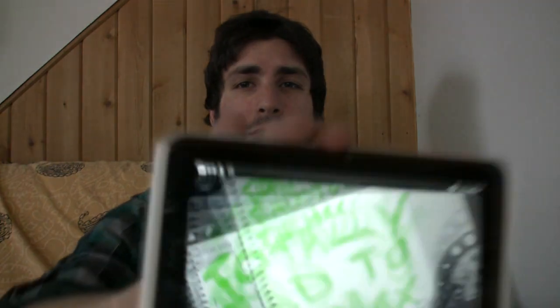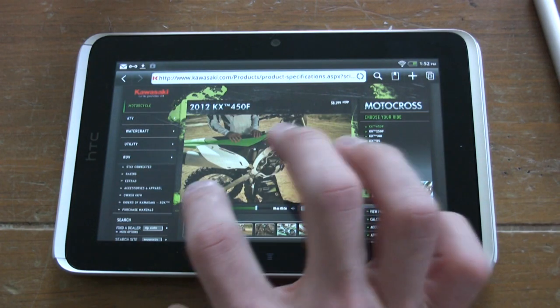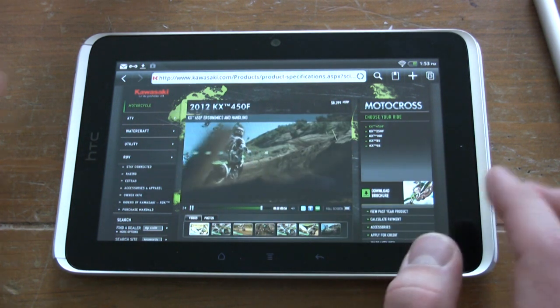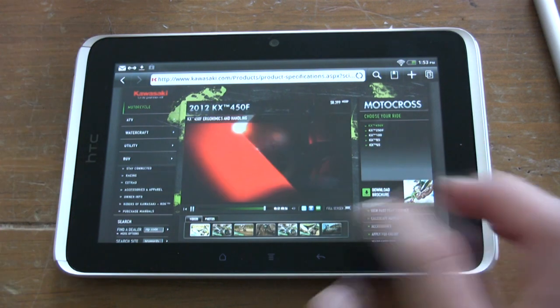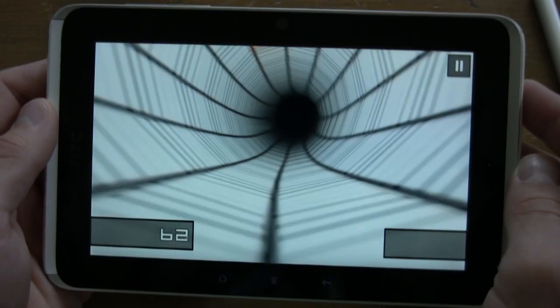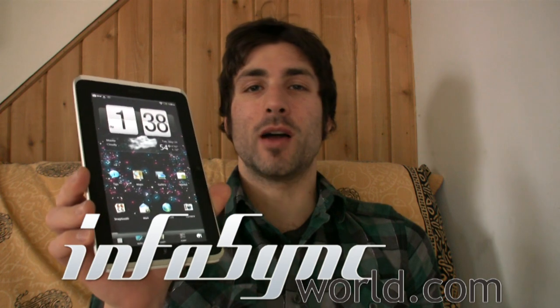I think this just about sums it up. After everything you've seen today, it's hard to deny the HTC Flyer is one of the best tablets on the market. It just needs a better camera and maybe a larger screen, especially for the Wi-Fi only model. But we're getting that HTC Evo View for Sprint customers, who are the lucky ones. For the full HTC Flyer review, go to InfoSyncWorld.com. Until next time, I'm Mike Perlman.